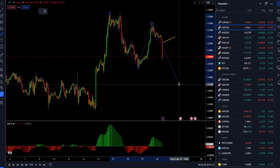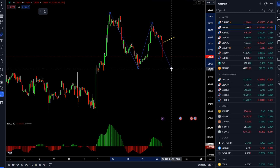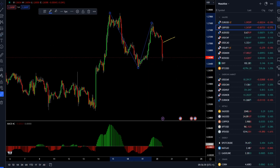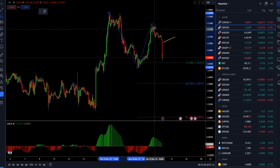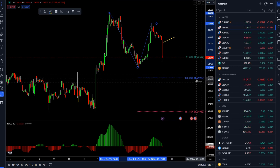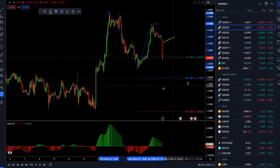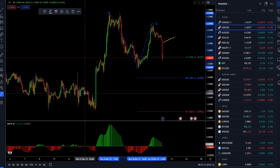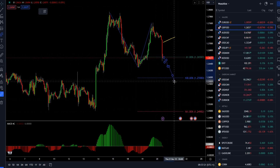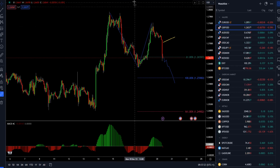We can see this secondary leg developing further, eventually to take out 1.2628, and there is even a chance for a test where I can place the expansion. The 100% expansion level is around the 1.2600 mark, and then we also have key levels around 1.2550 and 1.2500, so further downside is a very likely scenario.